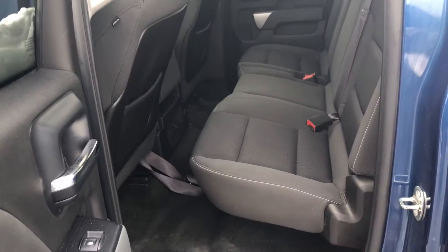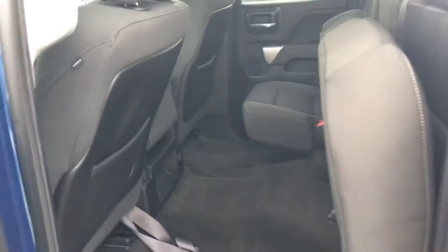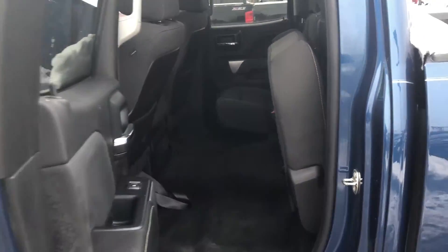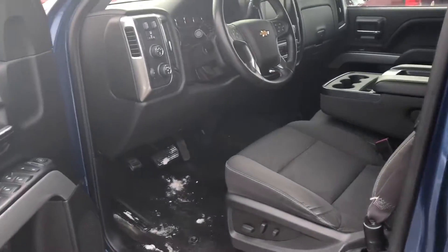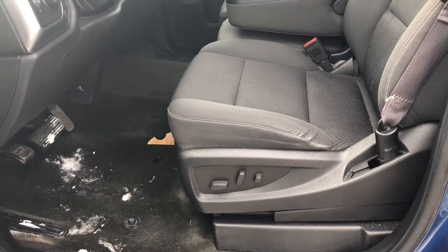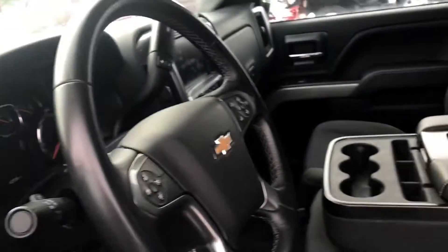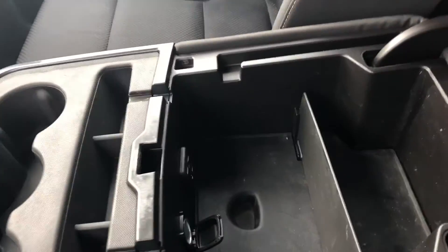Very clean jet black cloth interior. Plenty of indoor storage. We got your power windows, power lock, power mirror, and the power seat with adjustable lumbar. Front bench seat. Plenty of room here in the middle console. You've got your USBs and your auxiliary cord in here.